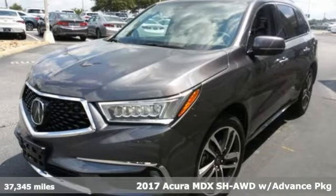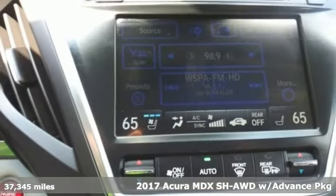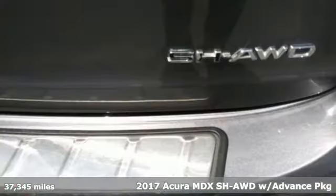It's a 2017 Acura MDX. At Acura, we manufacture exhilaration so you don't have to.